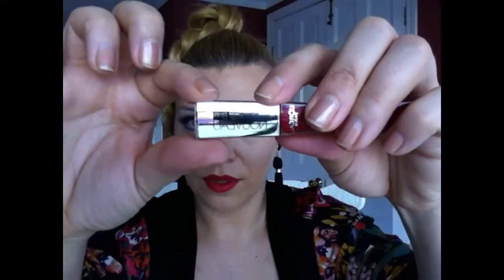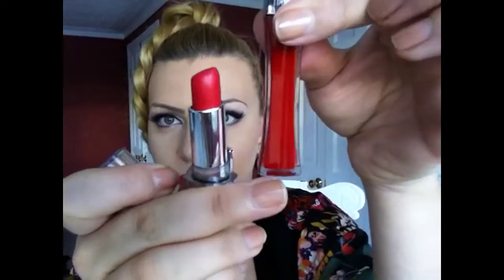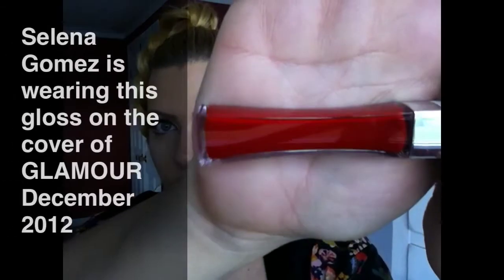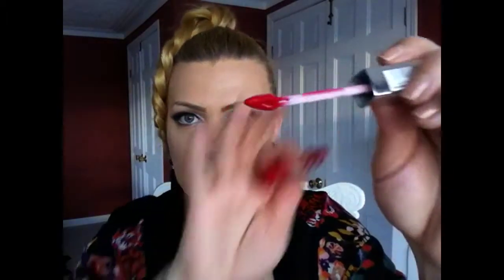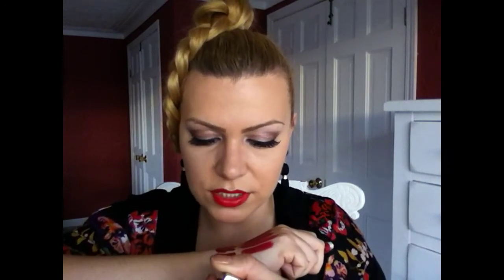Definitely a must. And this one I purchased last night — this is the 8 Hour Infallible Gloss in 320 Red Fatale, which is the same name as what I'm wearing right now: the Infallible Lipstick in Red Fatale and the Infallible Lip Gloss. They're very similar. I bought the one without any glitter or shimmery particles — this is like 100% pigment in my opinion. It's 8 Hour Long Lasting. Comparing it to the Turbulent, this is almost the same but more red.